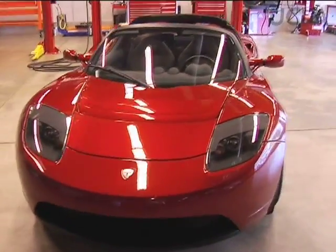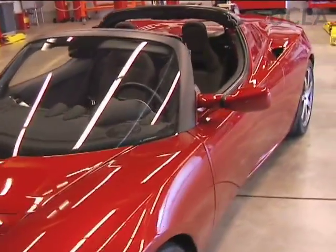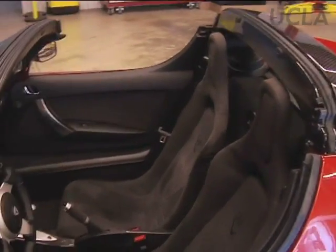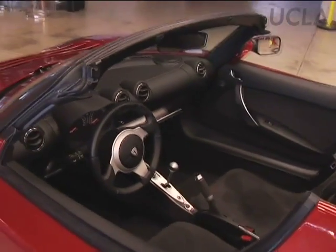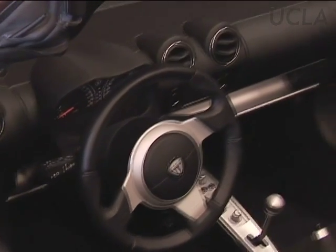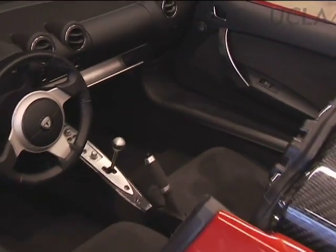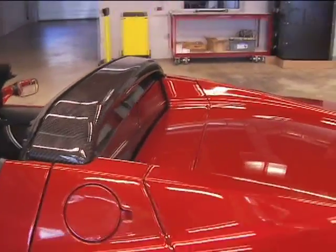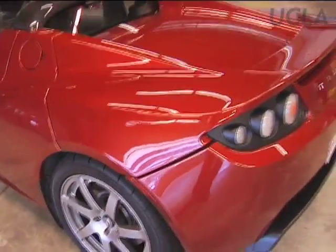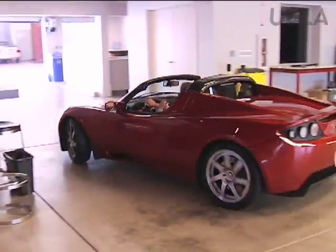The Tesla Roadster was created with three things in mind: great design, high performance, and great efficiency. Performance characteristics on the vehicle are second to very few production cars in the world. It accelerates faster than most Ferraris, Porsche 911 Turbo, Lamborghini even — 0 to 60 in 3.9 seconds. It actually gets the equivalent of 135 miles to the gallon.